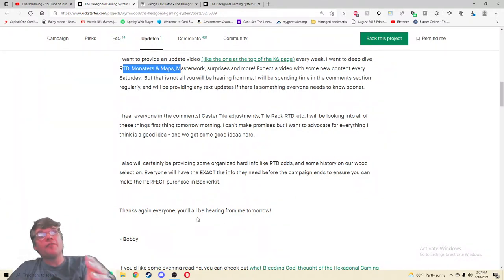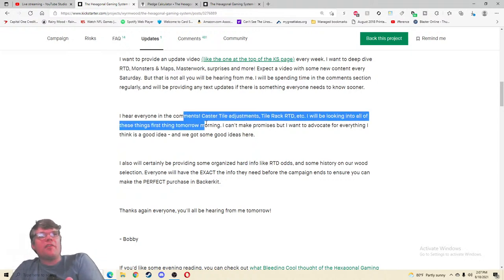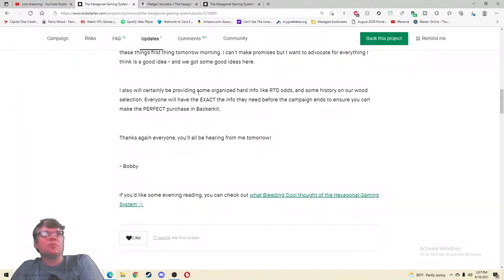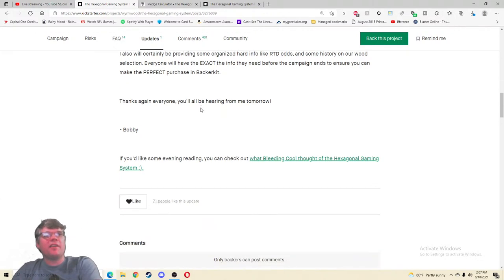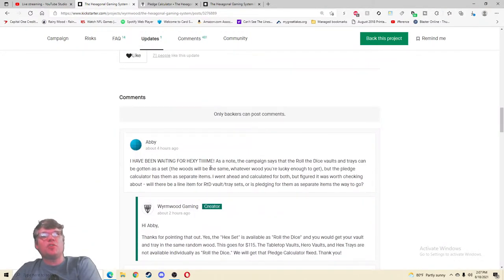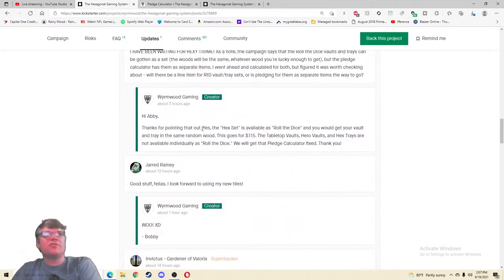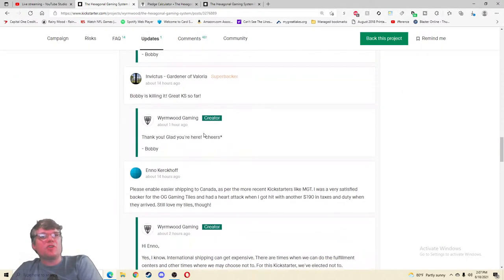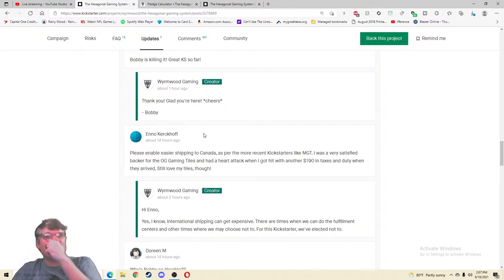He hears everyone in the comments about caster tile adjustments and tile rack — he'll be looking at all these things first thing tomorrow. He wants to advocate for everything and will be providing organized hard info like RTD odds and some history on the wood selection. I don't know what RTD odds means but everyone will have the exact info they need. Campaign says the Roll the Dice vaults and trays can be gotten as a set but the pledge calculator sees them as separate items. 'The hex set is available as Roll the Dice.' Good stuff. 'I look forward to using my new tiles.' Bobby is killing it — great Kickstarter so far.